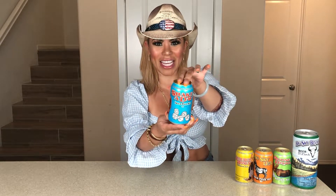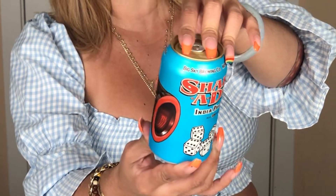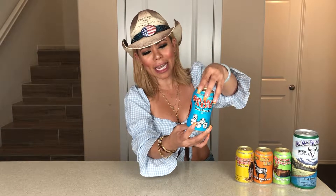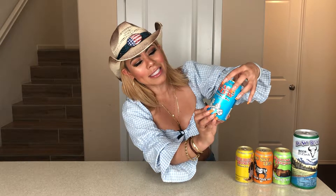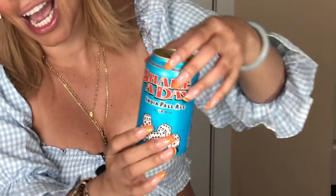I'm going to start with the Shake A Day IPA right there — you guys can see it. Look at the graphics, I love it! You guys might wonder why the name Shake A Day. Well, they named this IPA after a game, a pastime game that they usually play in Montana. It's very popular in Montana and they use dice, as you can see.